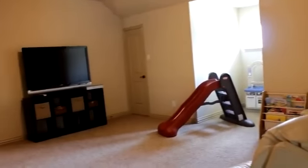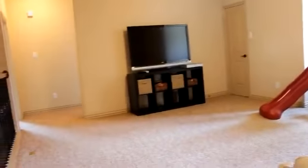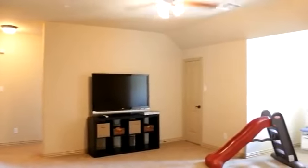The upstairs game room is large enough for a big screen TV, exercise equipment, or whatever your heart desires.